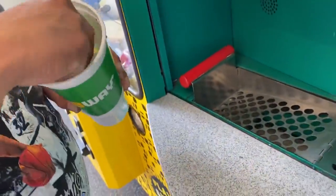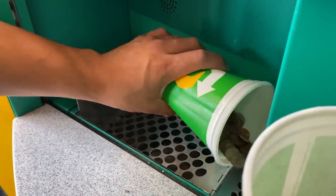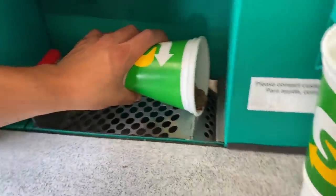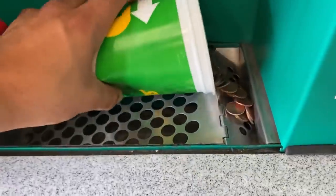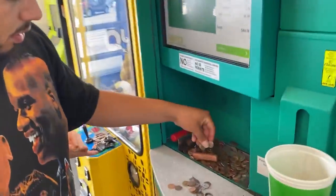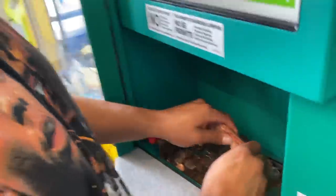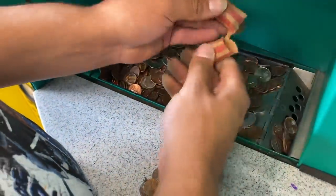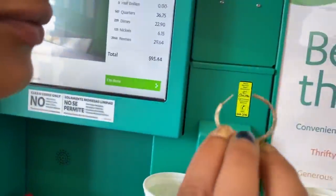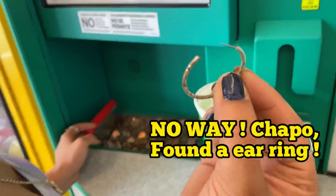We're going to dump the coins in really light. Look — there's a roll! That's a guaranteed 50 cents. And we just found what looks like an earring — it doesn't look silver, but it's okay.